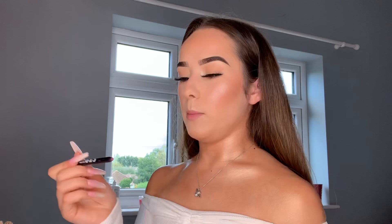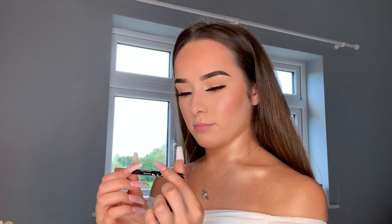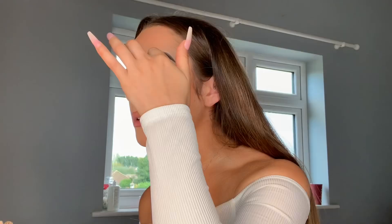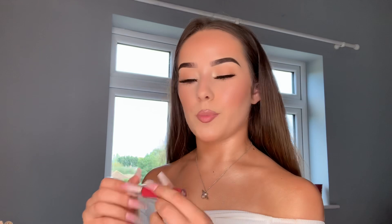Now I'm going to move on to the lips. For the lip liner I'm going to be using the CYO lip liner in the shade Line Them Up. I want a matte lip today so I'm going to be going in with the Ultra Blotted Lip from Colourpop in the shade Soft Spot. I'll just go back in with my lip liner to finish it off.